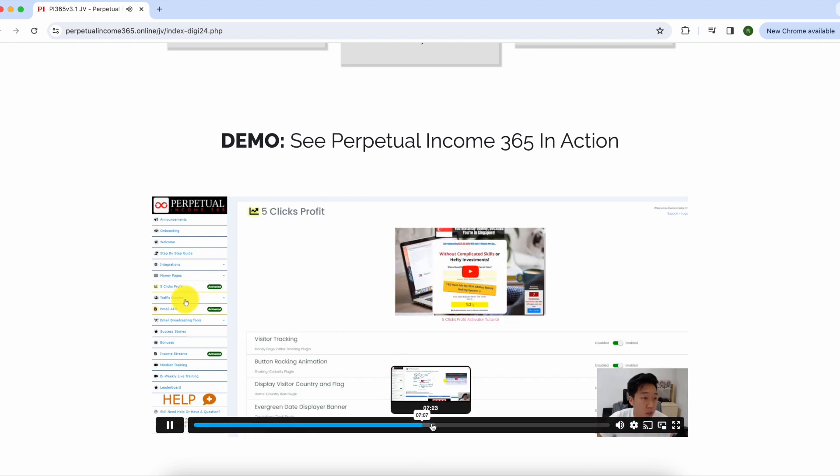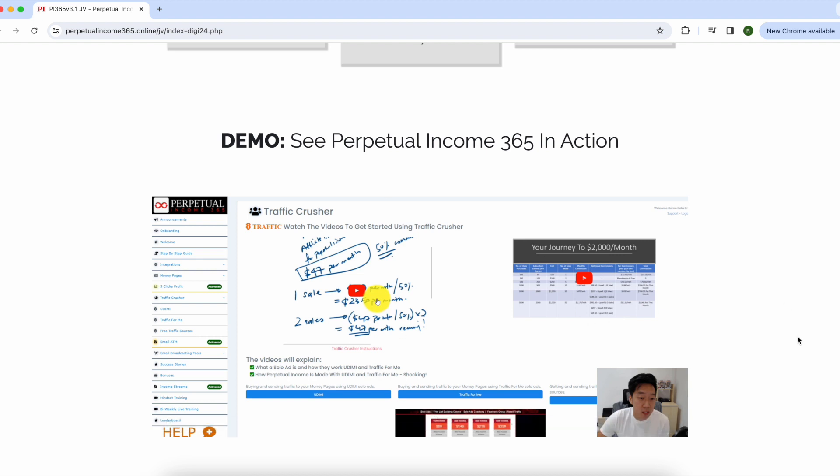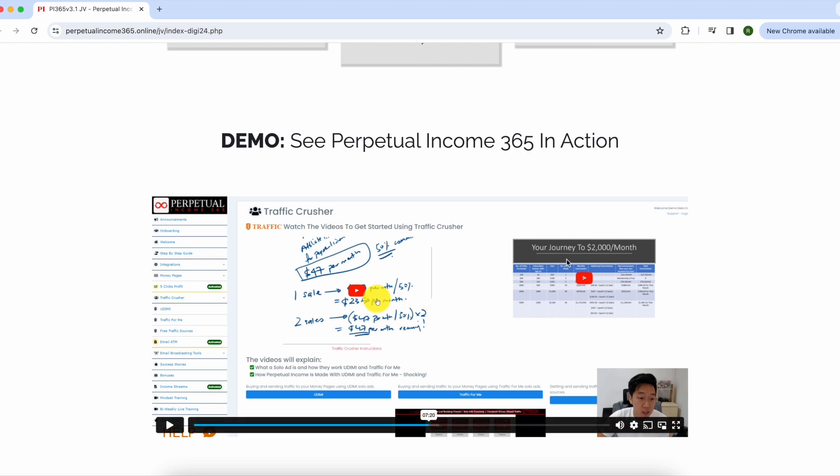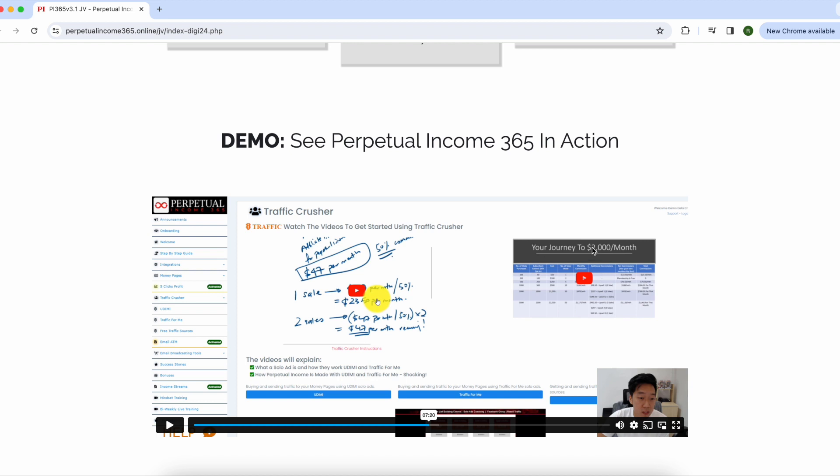They've also got a feature called the Traffic Crusher. You watch a video inside the course that teaches you how to get lots of people viewing the offers you're promoting as an affiliate. That's how you can make a couple thousand dollars a month even when you're just starting out, and it can scale up to a lot more if you stay consistent.